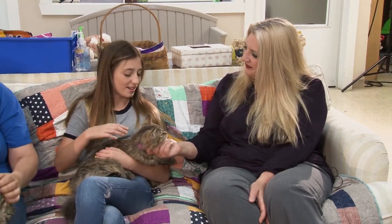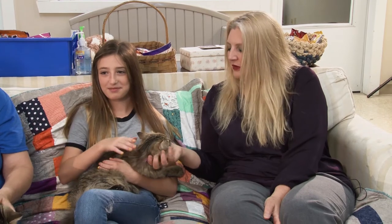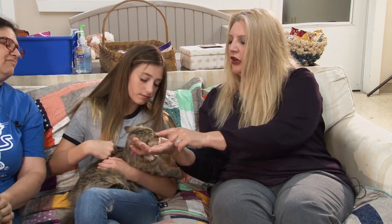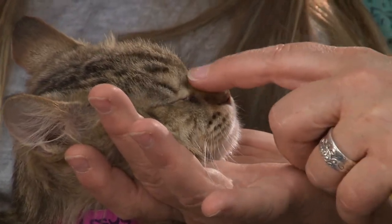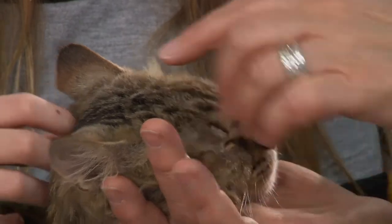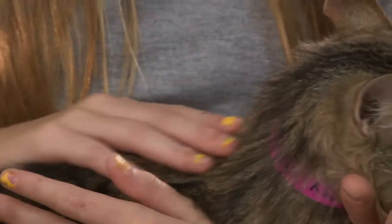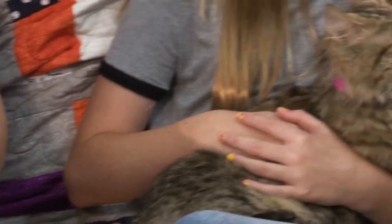Do you know what color she is? We talk about colors all the time on this show. She is called a brown — see the brown nose? Anytime their nose is brown, with those amber-colored eyes, the nose color is an indicator that her undercoat is brown. See all the brown in her coat? The brown on their nose is an indicator of the undercoat. He's a brown tabby and she's a brown tabby.